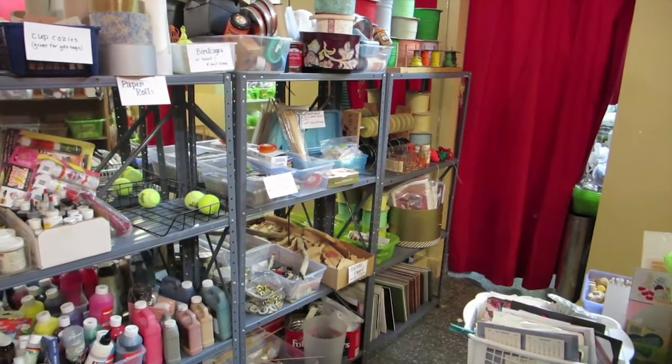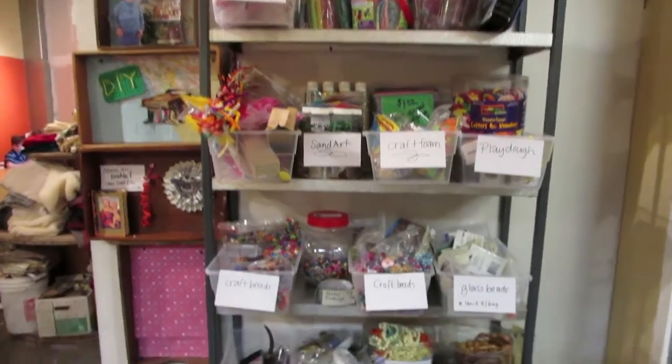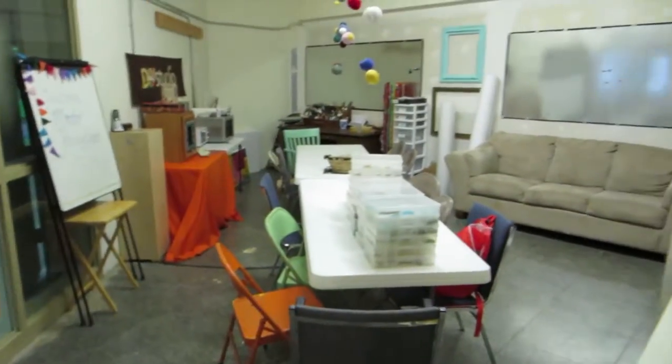We have kids coming here for school projects. We just had a little boy yesterday come in for a diorama he was making for school — he was checking out a lot of our supplies and taking them home with him.